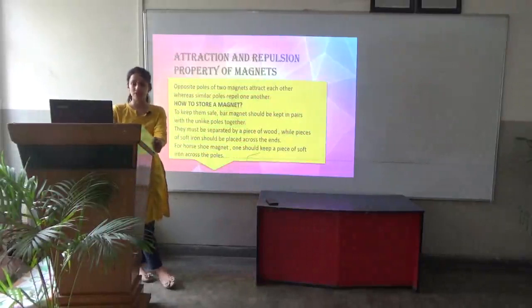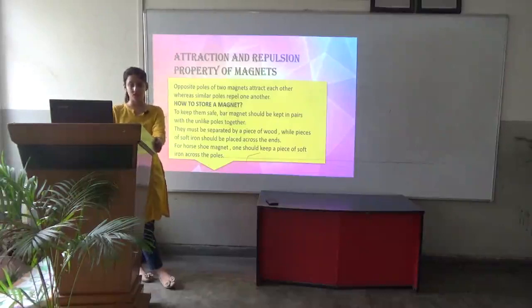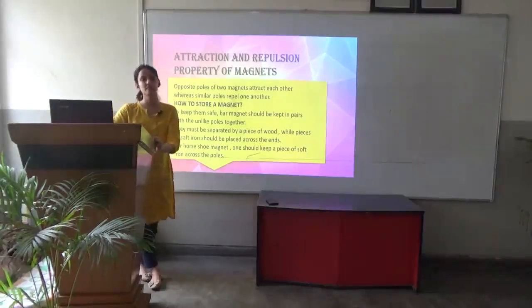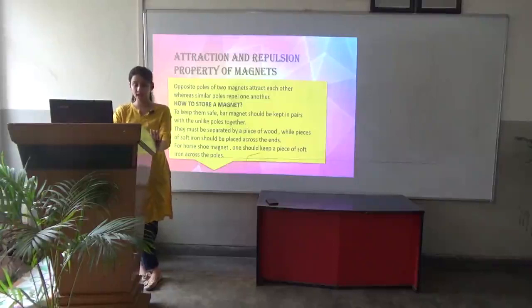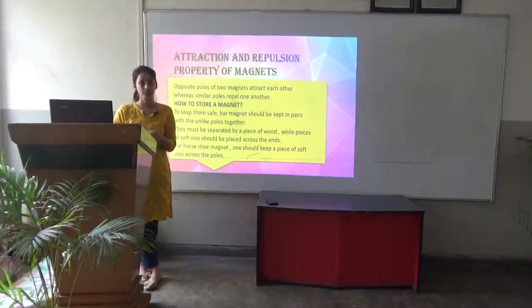Next, the attraction and repulsion property of a magnet — opposite poles of two magnets attract each other, whereas similar poles repel one another. Take two bar magnets and bring similar poles together — either north-north or south-south — and you will see they repel each other. Whereas when you bring unlike poles together, they attract each other. These are the attraction and repulsion properties of a magnet.